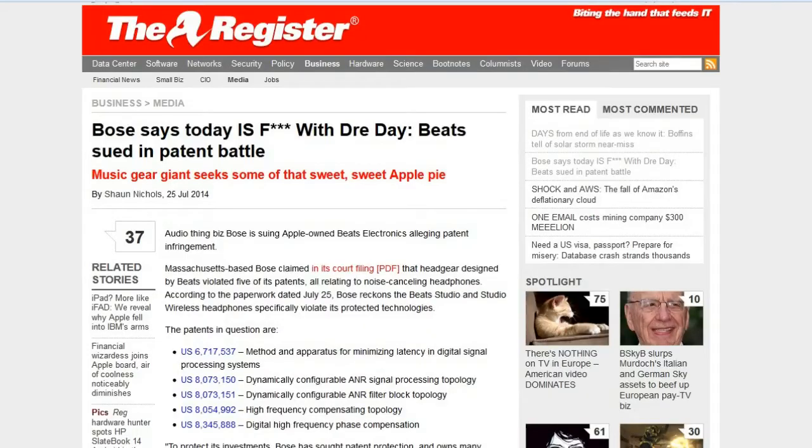This is from theregister.co.uk: 'Bose Says Beats Are Being Sued in a Patent Battle.' Bose is actually taking them to court for five different patents, saying that Dr. Dre's Beats has stolen from Bose as far as the noise-canceling part of the headphones. I was wondering when suits like that were coming — more and more people are releasing noise-canceling headphones, and you're in danger because Bose was the first to come out with it and they probably own the majority of the patents.